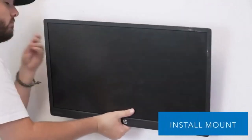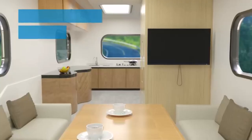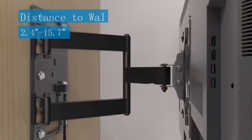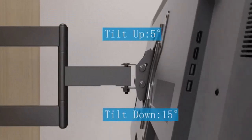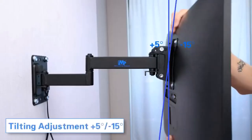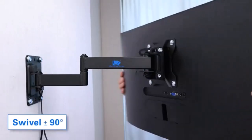RV TV mounts are different from regular TV mounts. They are designed to reduce the movement of the TV in the mount while traveling. I've spent countless hours researching and testing products, and I'm confident that these 5 products are the cream of the crop. Whether you're looking for the best product or just one that delivers excellent value for your money, I've got you covered.